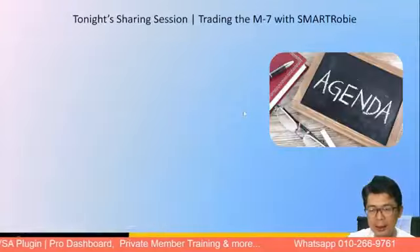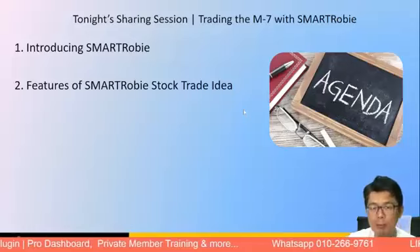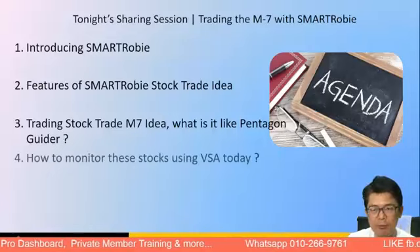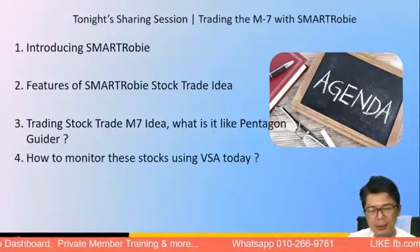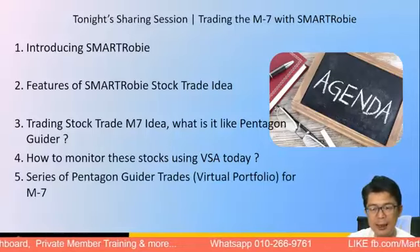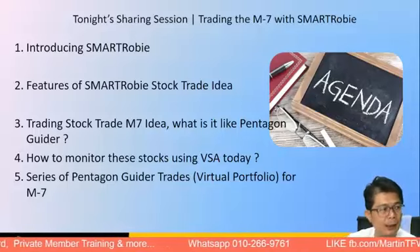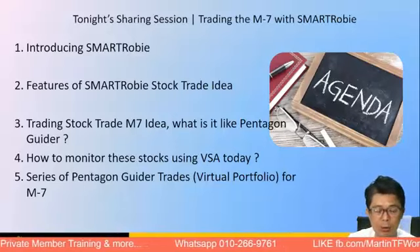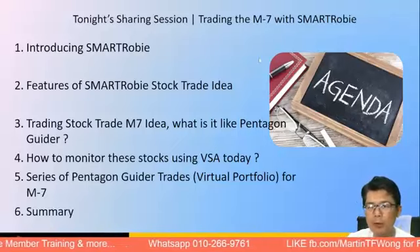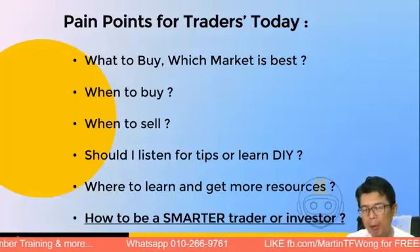Tonight's sharing will focus on the Magnificent Seven with Smart Robie. Last week we started the series introducing Smart Robie — some of the features of stock trade ideas, the Pentagon Guide, how to monitor using the VSA system, and how to look at a possible portfolio when trading the Magnificent Seven. This is purely focusing on the Magnificent Seven, which many people find to be a real pain point — deciding what to buy and which market.